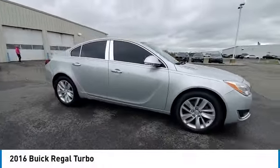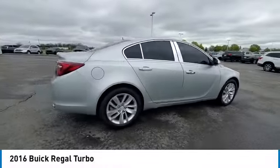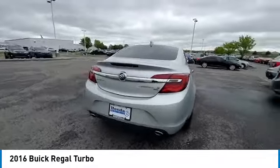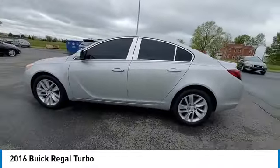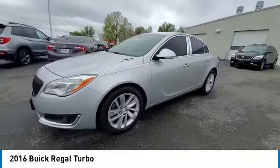Looking for the right vehicle? Check out the 2016 Regal. Buick Regal is based on the European Opel Insignia. The Regal is as much a sports sedan as it is a family sedan.